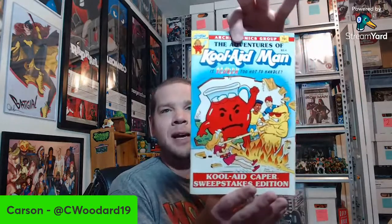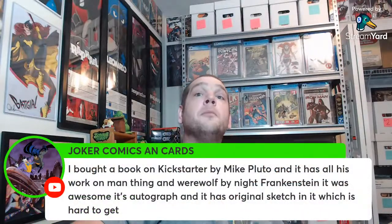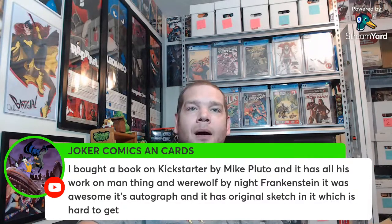And in this random manila envelope — some Kool-Aid Man giveaways. Two copies of Kool-Aid Man issue six and then a Kool-Aid Man number four. He's not even smiling — this guy means serious business. On the cover it looks like some sort of fire guy is attacking a girl with a key, and Kool-Aid Man literally busted through the sky to attack this fire guy. Gotta love it. Joker in the chat says he bought a book on Kickstarter by Mike Ploog with all his work on Man-Thing, Werewolf by Night, and Frankenstein — autographed with an original sketch. That's really cool.